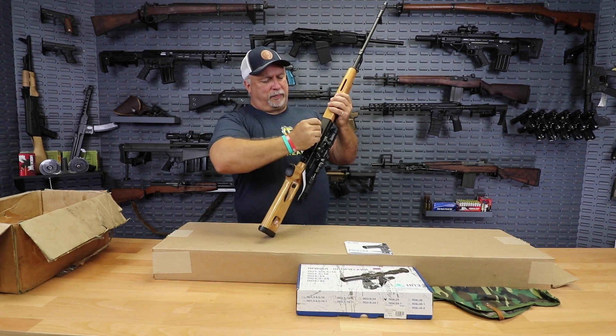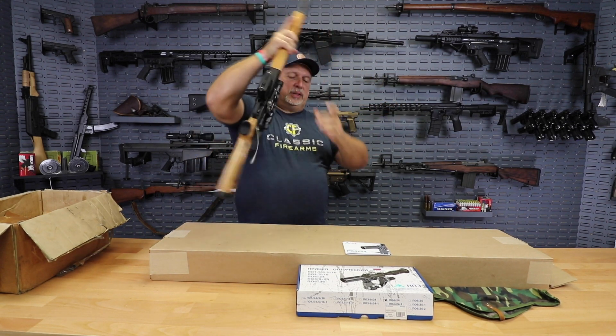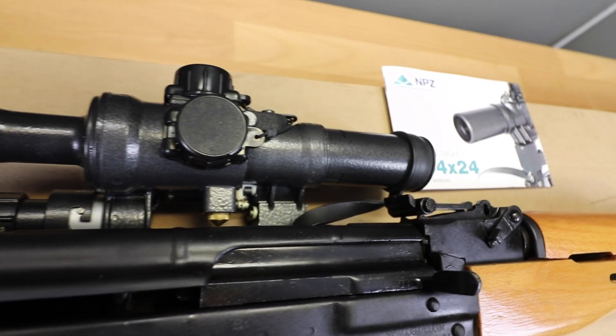Let me stick the mag back in there. Just a beautiful rifle. This is not a Romanian scope, folks — this is a new Russian scope.